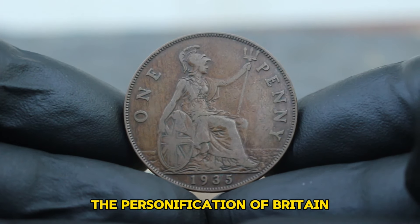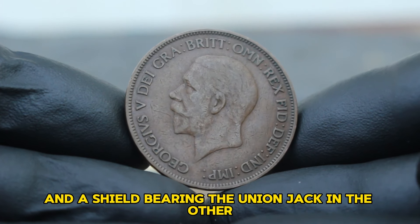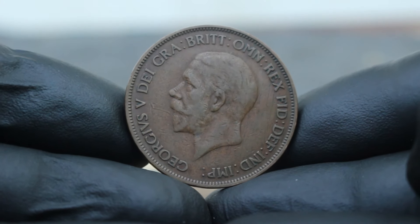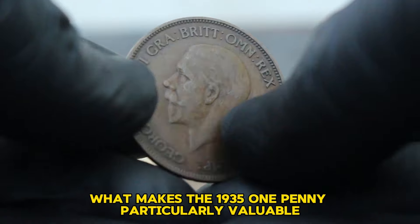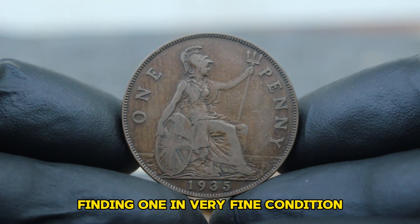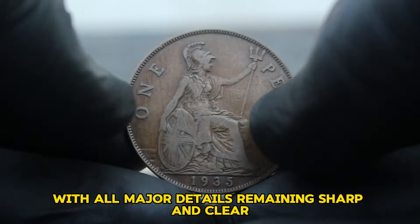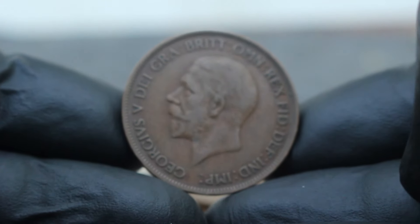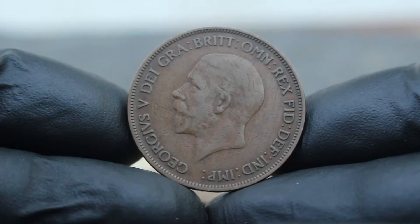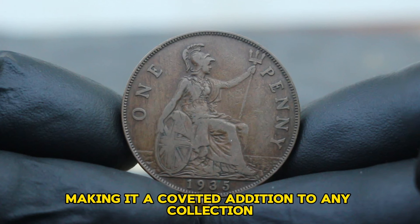On the reverse side we see Britannia, the personification of Britain, seated and facing right. She holds a trident in one hand and a shield bearing the Union Jack in the other. The inscription 'one penny' is prominently displayed with the year 1935 below. What makes the 1935 one penny particularly valuable is its rarity and condition. While millions were minted, finding one in very fine condition — showing only slight wear on the high points with all major details remaining sharp and clear — can be quite a challenge.